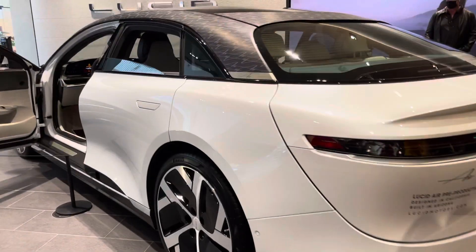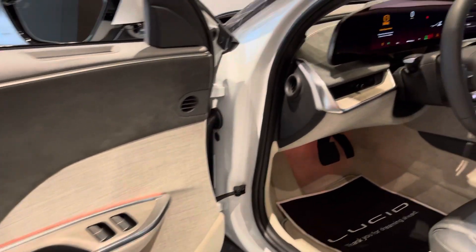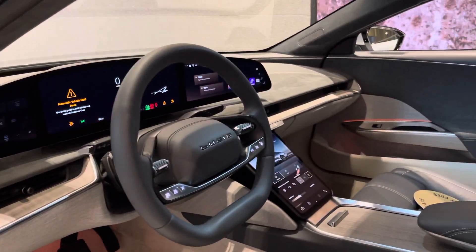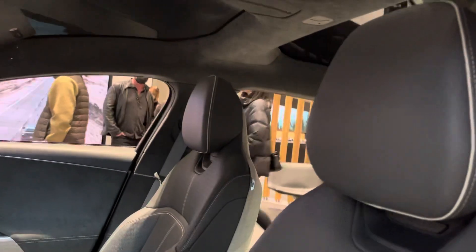So if you guys are one of the luckiest ones to order one of these Dream Editions and you got one, look at what you are headed to. The interior is — wow. Look at the vegan interior.